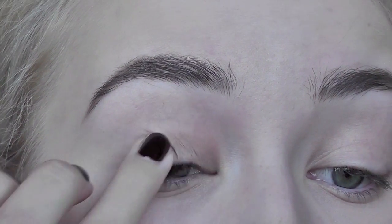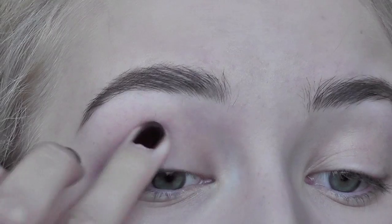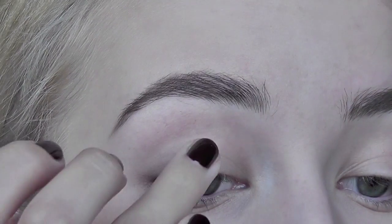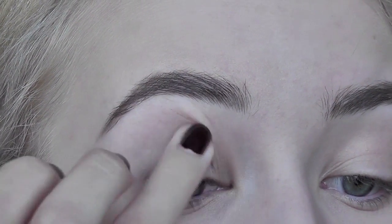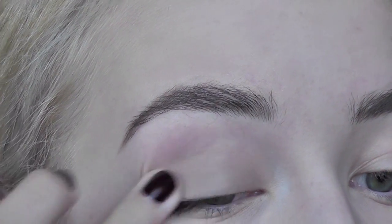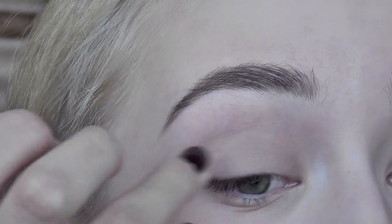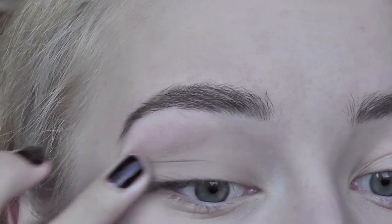I love matte for autumn — I don't really like anything too shimmery. I'm gonna apply it with my finger all over the lid. I love this eyeshadow; it stays put throughout the day. Once it sets you cannot move it. You can leave it like that — it has a nice wash of color. But we're gonna add some more eyeshadow.